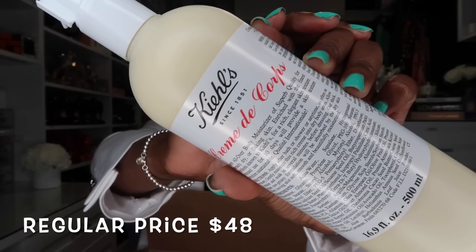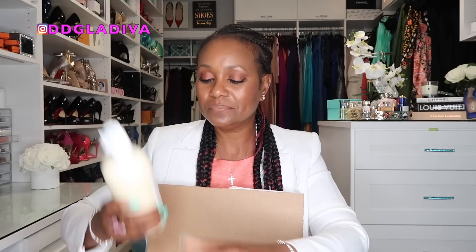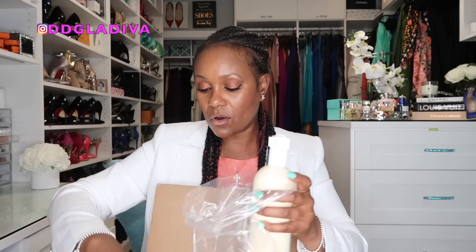Next I have the Kiehl's Creme de Corps Lotion and I love this stuff. This is actually very expensive for a lotion — this is the 500 ml size — and I just decided to get it because it was 20% off. It's very moisturizing and hydrating, but it's not greasy, and that's what I really love about it.